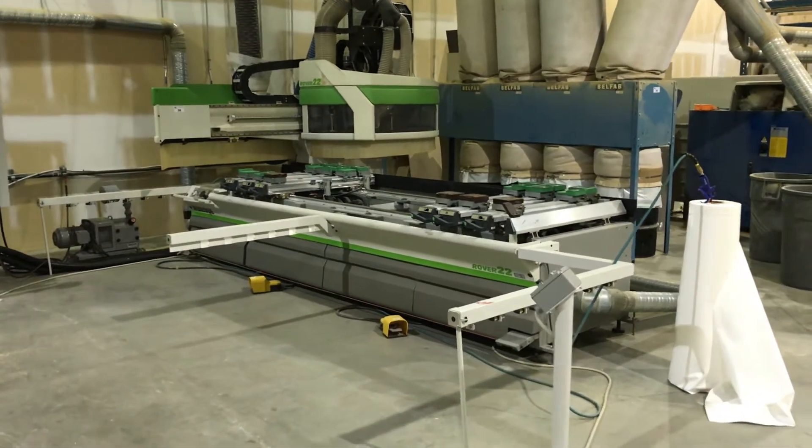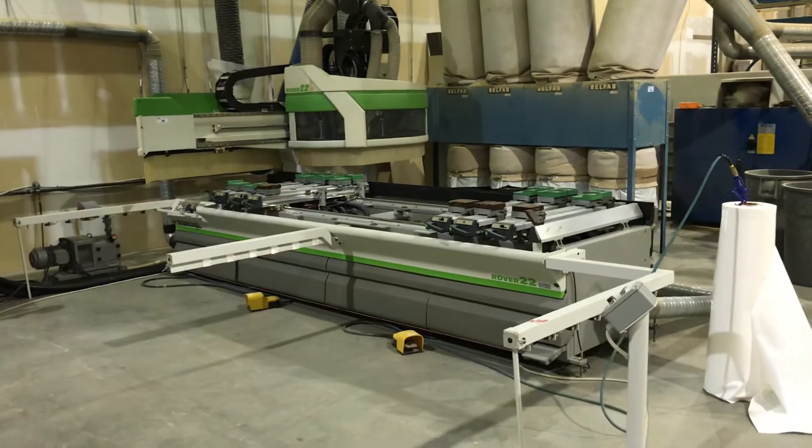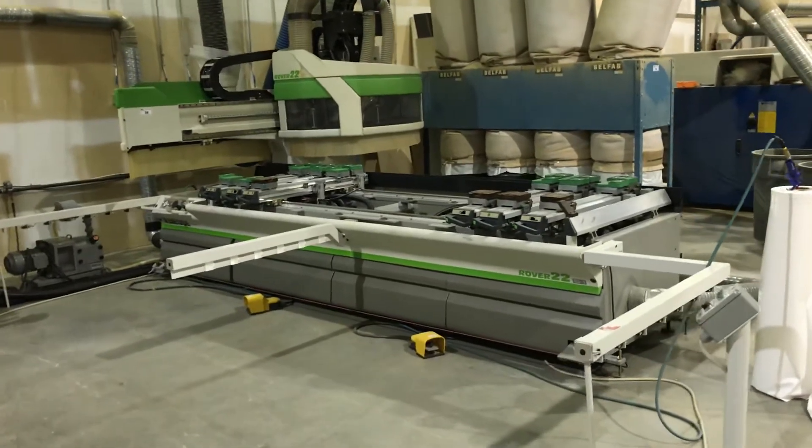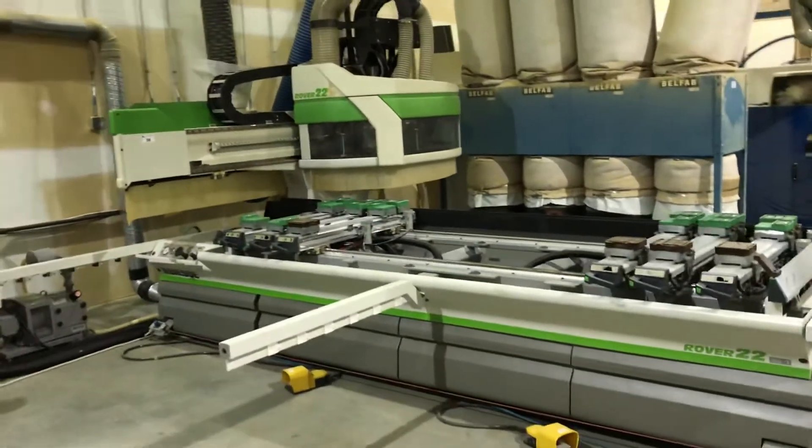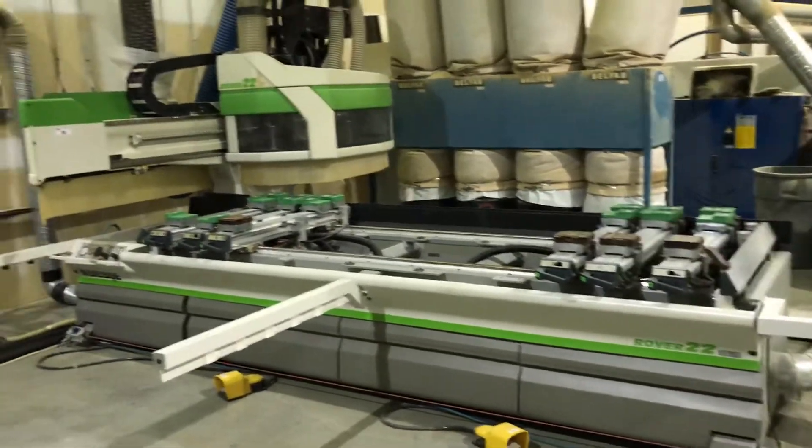Able Auctions will be holding an on-site cabinetry building auction. We've got a beautiful Rover 22 wood CNC machine right here.